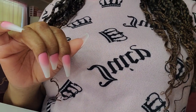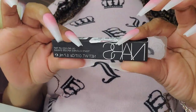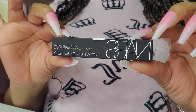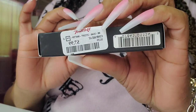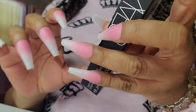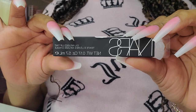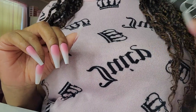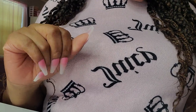I forgot to show you guys — this is actually a repurchase. I buy these all the time. The NARS in Orgasm. I was so happy when I saw them at TJ Maxx for $7.99, because they are $20-something at Sephora. So I was happy and I got a couple of them.